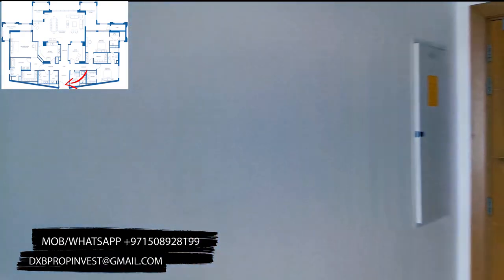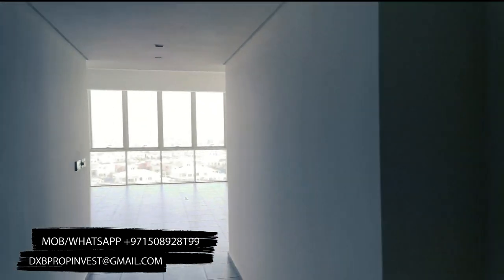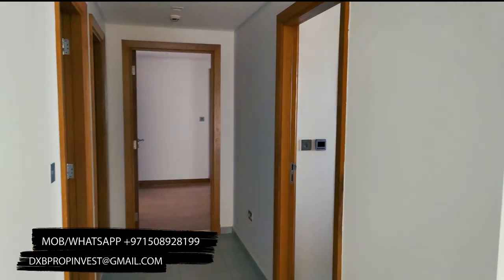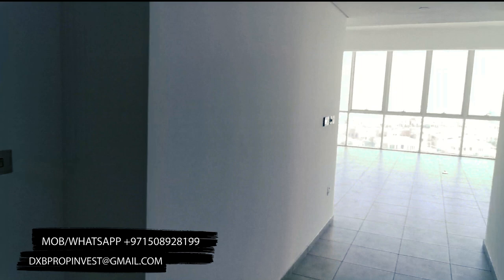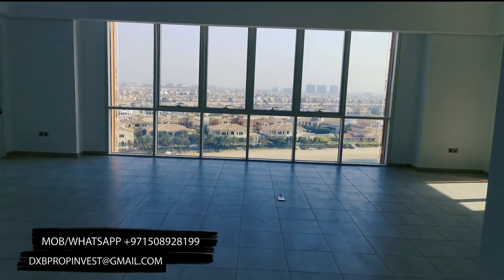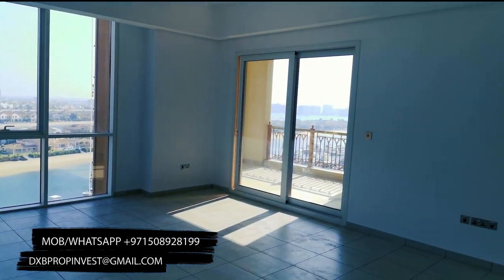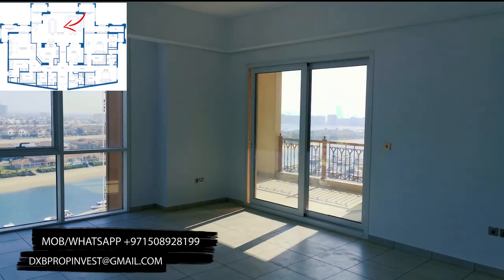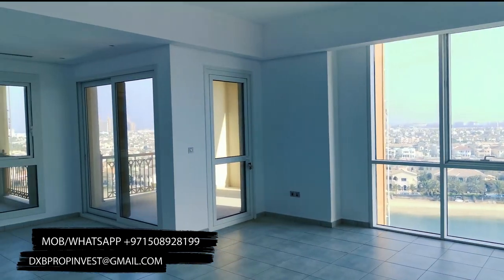Good day everyone! Today I'm going to show you the biggest type of 3-bedroom apartment on Palm Jumeirah and one of the biggest types of apartments in Old Dubai. The size of type A apartments is 4200 square foot or 390 square meters.